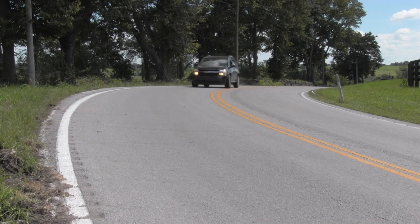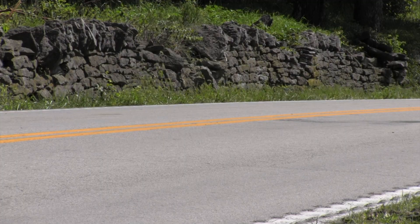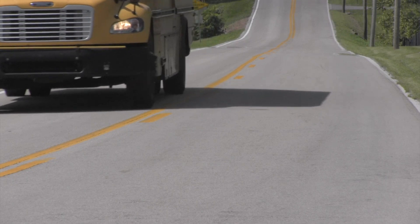Here is an example of a pavement that is having a preventive maintenance treatment applied the very same day this video was recorded. You can see that the roadway remains in very good condition, so this treatment should significantly extend its surface life.